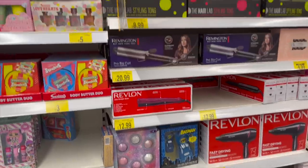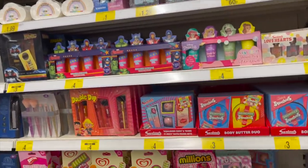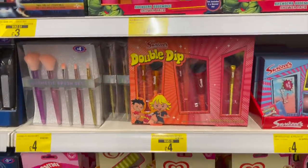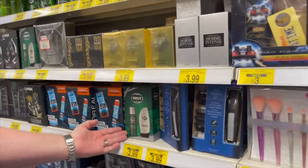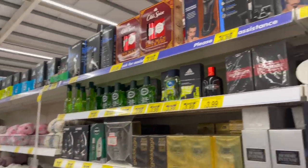Oh, here we go - Christmas! Christmas gifts are ready already. Gift sets for the dads. Nicely modelled, thank you.